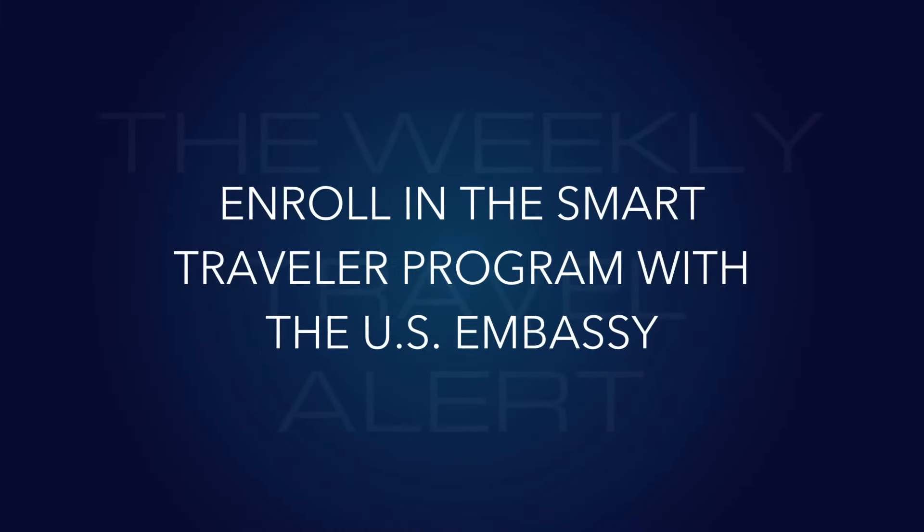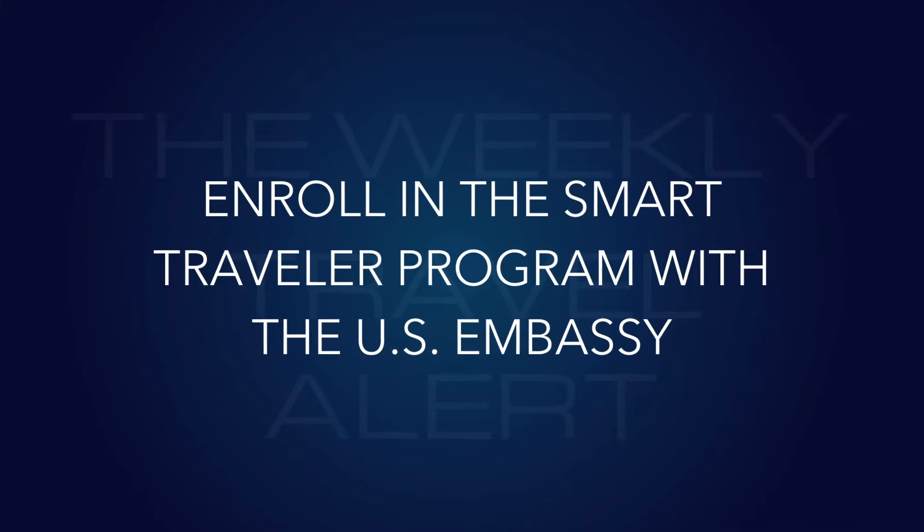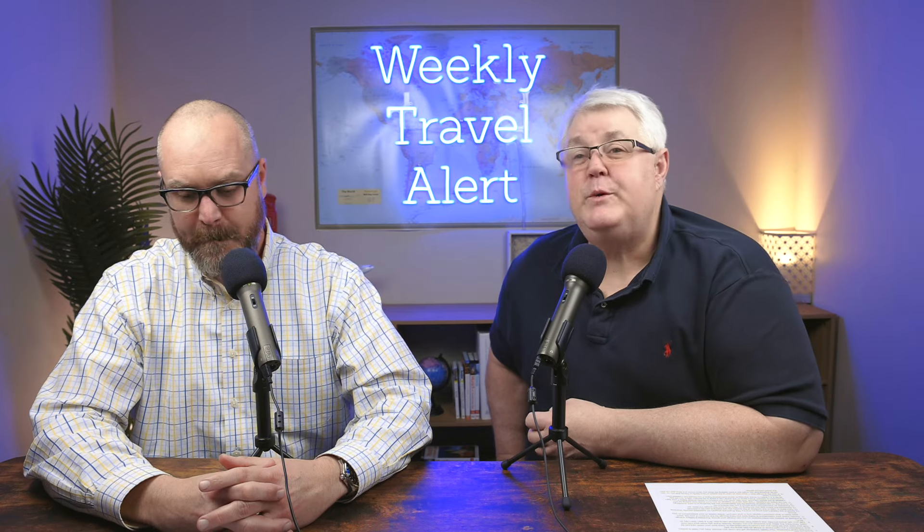Number three: enroll in the Smart Traveler Enrollment Program. The State Department has a program where you can register your trip — for example, if you go to Brazil, they'll know where you are, what hotel you're staying at, so if something happens they can notify you and help you get information to get out. I'll admit I don't always do it, especially when going somewhere like Italy where you don't think anything will come up, but with what's going on in the world today, you never know.